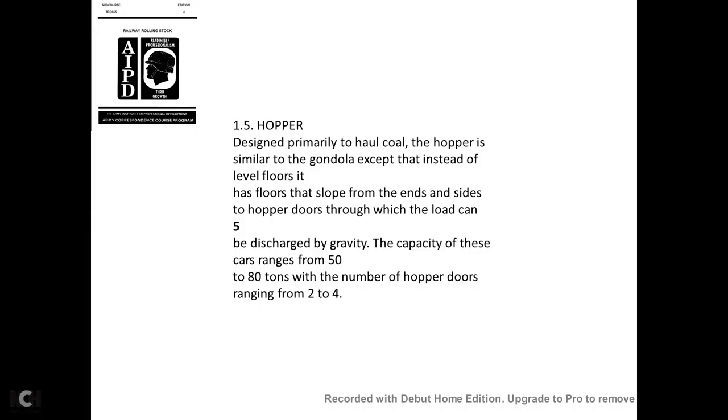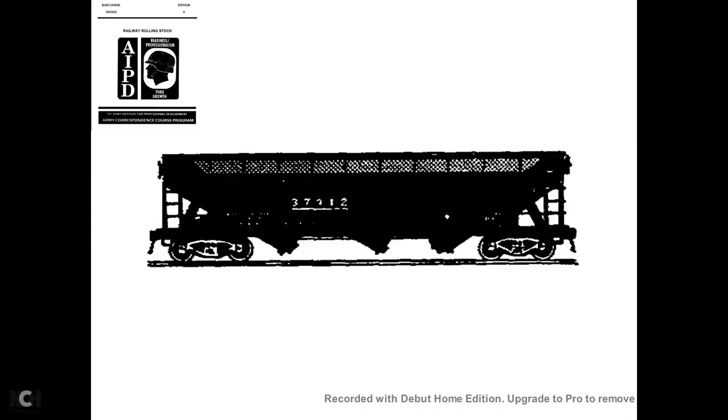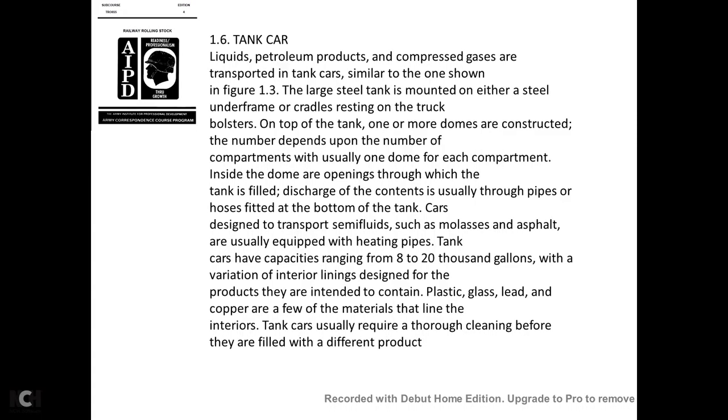Designed primarily to haul coal, the hopper is similar to the gondola except that instead of a level floor, it has sloped floor sides leading to hopper doors through which the load can be discharged by gravity. The capacity of these cars ranges from 50 to 80 tons, with the number of hopper doors ranging from two to four.